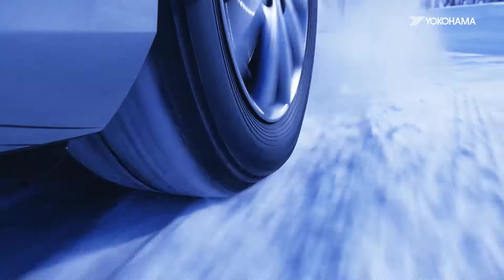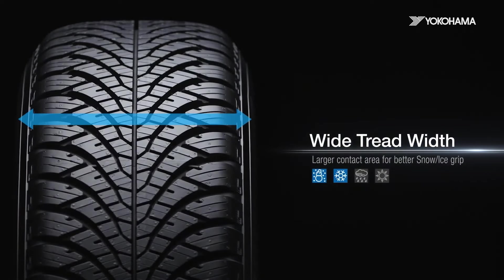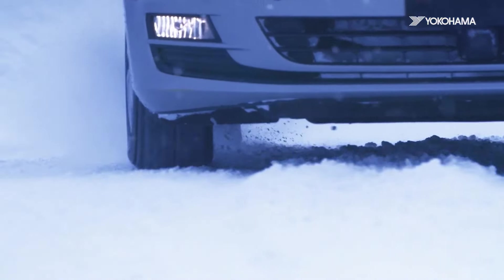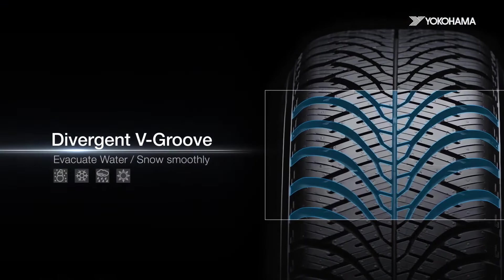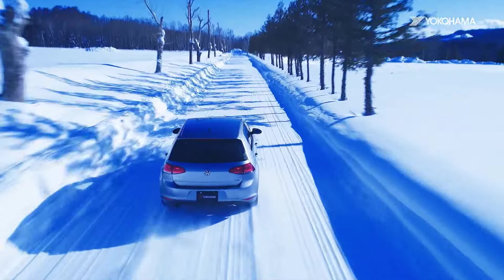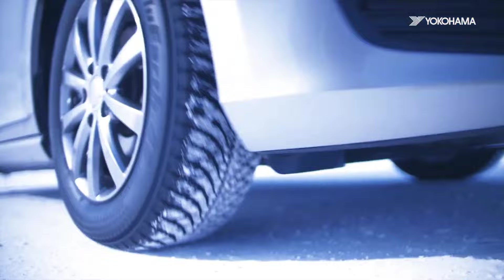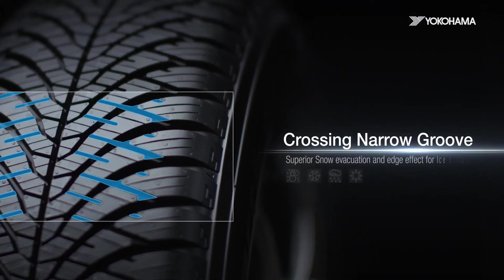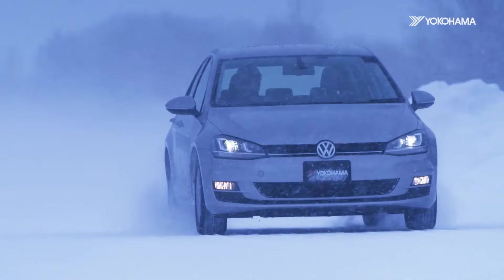Its tire compound is designed to perform well in lower temperatures, giving drivers better grip in chilly conditions. With its environmentally friendly design, the Blue Earth 4SAW21 also reduces CO2 emissions, making it a green choice for those seeking to reduce their environmental footprint. The tire is durable, offering long-lasting performance even with frequent use. Priced slightly higher than some competitors, it provides excellent value for its balanced performance and eco-friendly features. Overall, the Blue Earth 4SAW21 is an excellent option for those who prioritize sustainability without sacrificing quality.